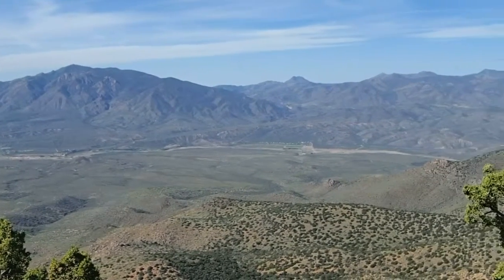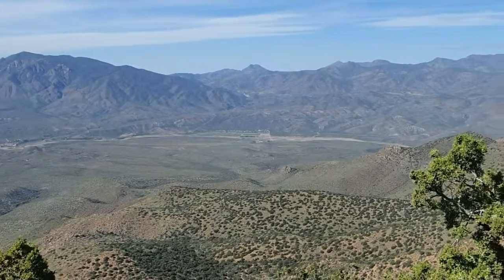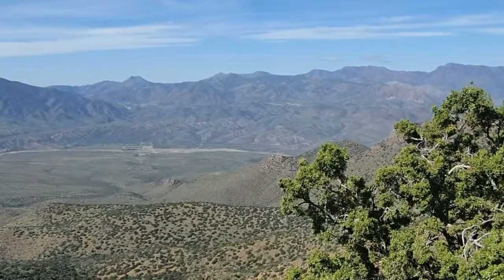We're swinging over to Saddle Mountain. Sheep Mountain. Mount Peely.